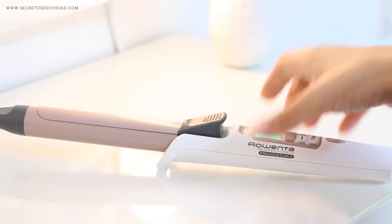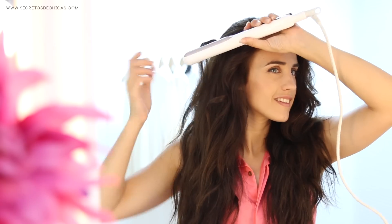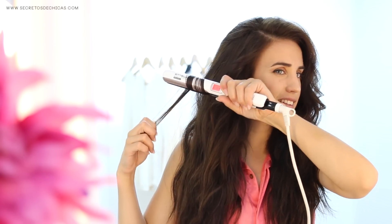If you have a long face shape, the best thing for you is voluminous hair. Wavy hair or curly hair would be the best option. You can either use your curling wand for a marked curl or your straightener for a softer curl.